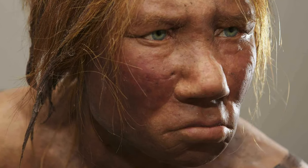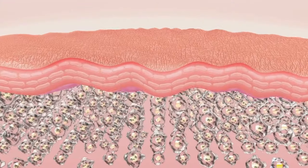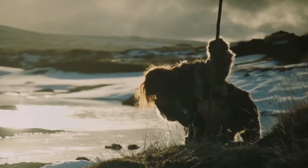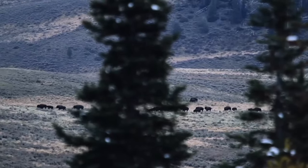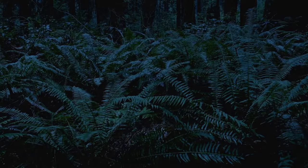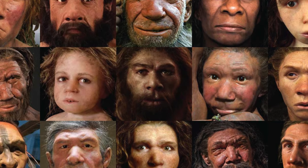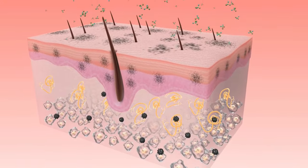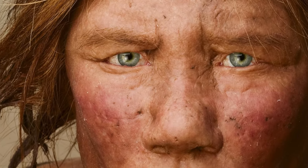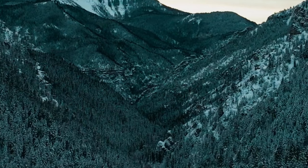Neanderthals are believed to have had a distinct skin color compared to modern humans, exhibiting lighter tones that likely played a crucial role in their adaptation to various environments. Their evolutionary development occurred over hundreds of thousands of years in regions with varying levels of sunlight. The lighter skin tone is thought to be an adaptation to low-light conditions prevalent in some geographic areas they inhabited. With lighter skin, Neanderthals could efficiently absorb sunlight, essential for the synthesis of vitamin D, which is crucial for bone health and overall immune system function.